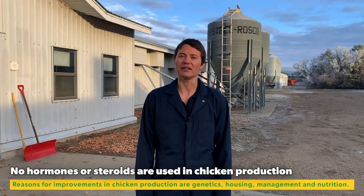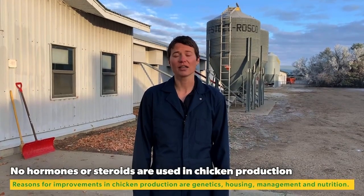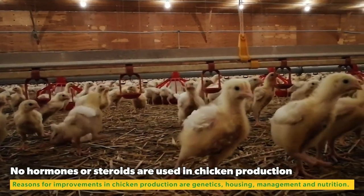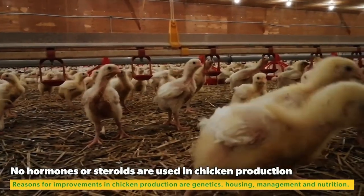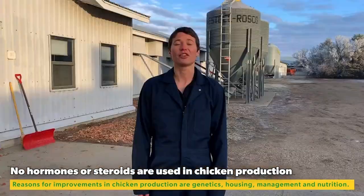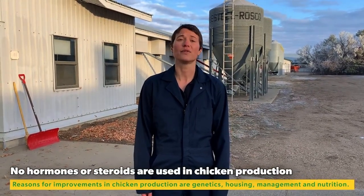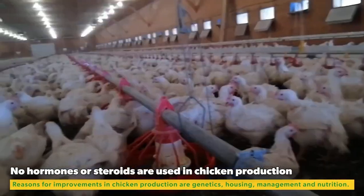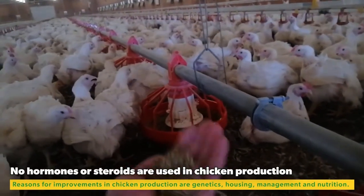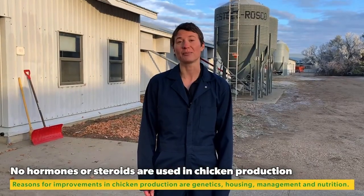There are a few reasons for these improvements. Number one would be improved genetic stock. Number two would be improvements in housing and equipment, such as improved barn construction and ventilation. Number three would be improved management, such as vaccinating the broiler breeders and improved sanitation and biosecurity in barns. And number four would be improved nutrition — with respect to feed ingredients being more consistent, as well as diet formulation and type of feed, such as pelleted feeds.